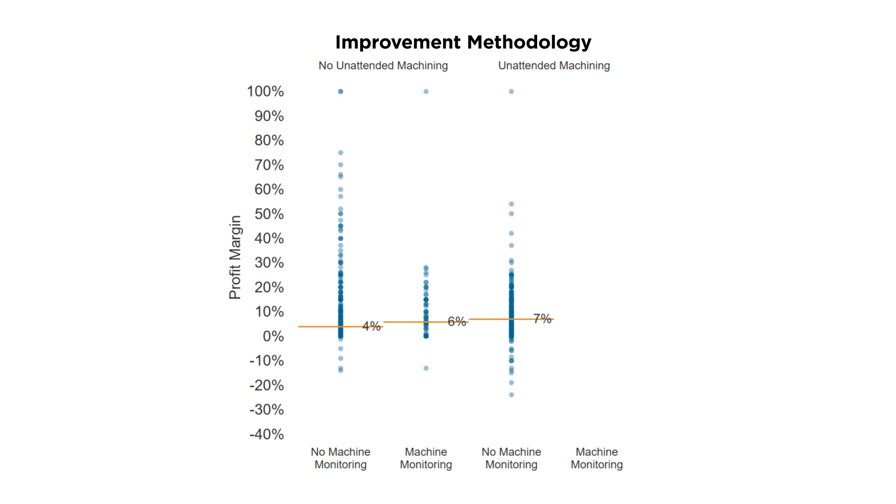The best performance came from shops that have an improvement methodology, have layered on unattended machining, and then have layered on a machine monitoring system — their profit margin jumps to 9%. It's really interesting: if you don't do the middle step of unattended machining but are doing the other two things, your profit margin is 6%. But if you have the middle step of unattended machining and are doing the other two things, your profit margin jumps up to 9% — a 50% increase. The difference in profit margin of improvement methodology or not was 4%, the difference from unattended machining or not was about 3%, and the difference from machine monitoring or not was about 2%. Each one of these layers on an extra level of profit margin.